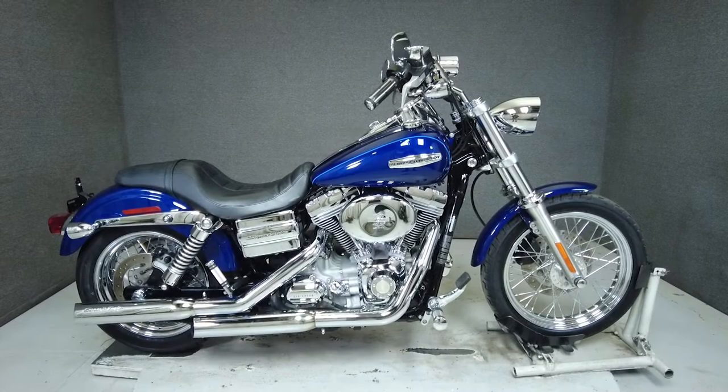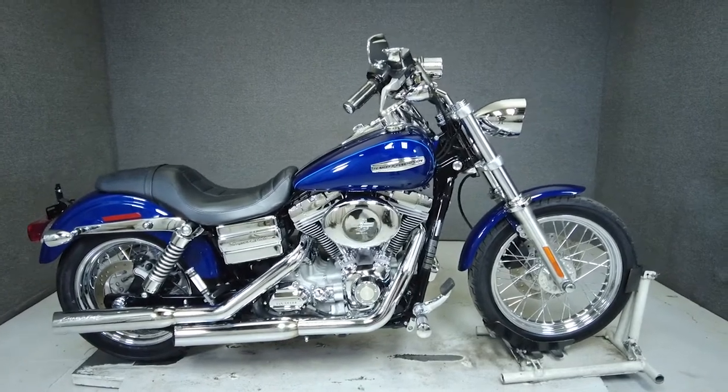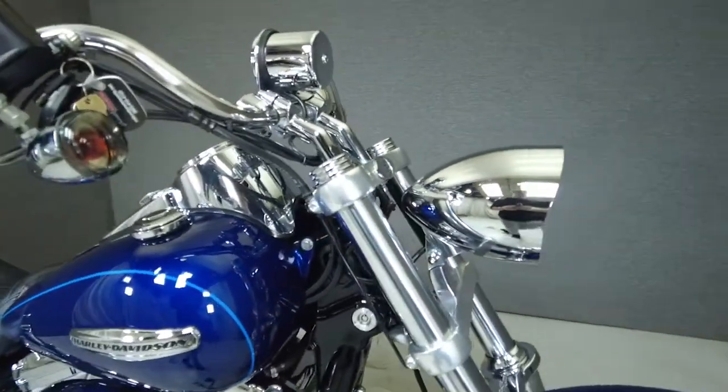Hey everyone, this is Keegan from National Power Sports. This 2007 Harley-Davidson Dyna Superglide Custom with 22,313 miles passes New Hampshire State inspection and runs well.